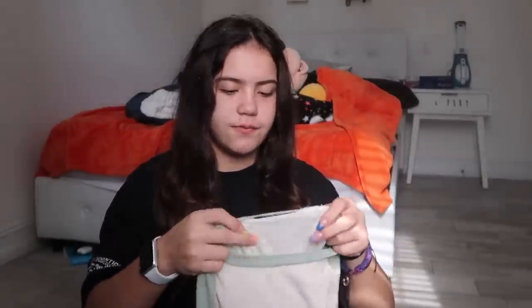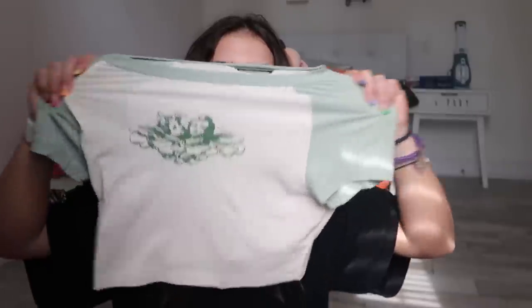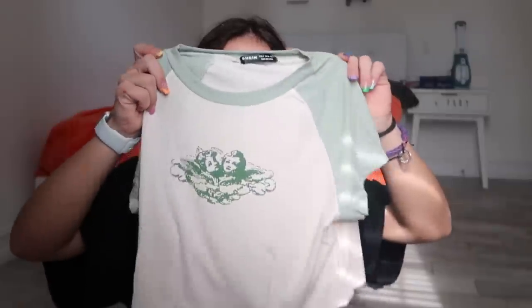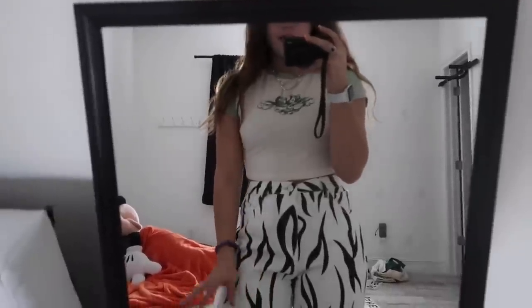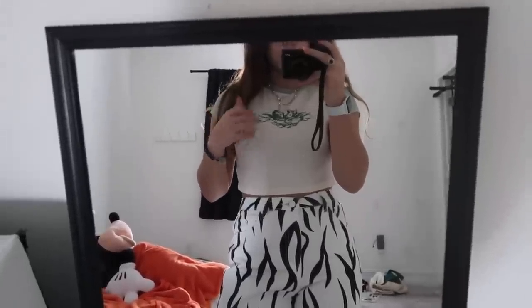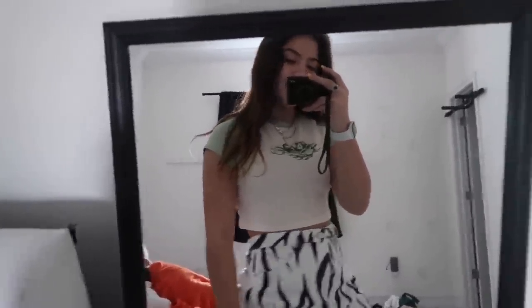The next one is similar but a lighter green and a different material — it doesn't say 'Angel Baby' but has the same design. I actually like this material a little better — it's more stretchy and not as see-through. Now I have the lighter green shirt on. I love it — it's a little less see-through and the material is nice and stretchy and loose. The other one fit right to my body. I rate this one 9 out of 10.